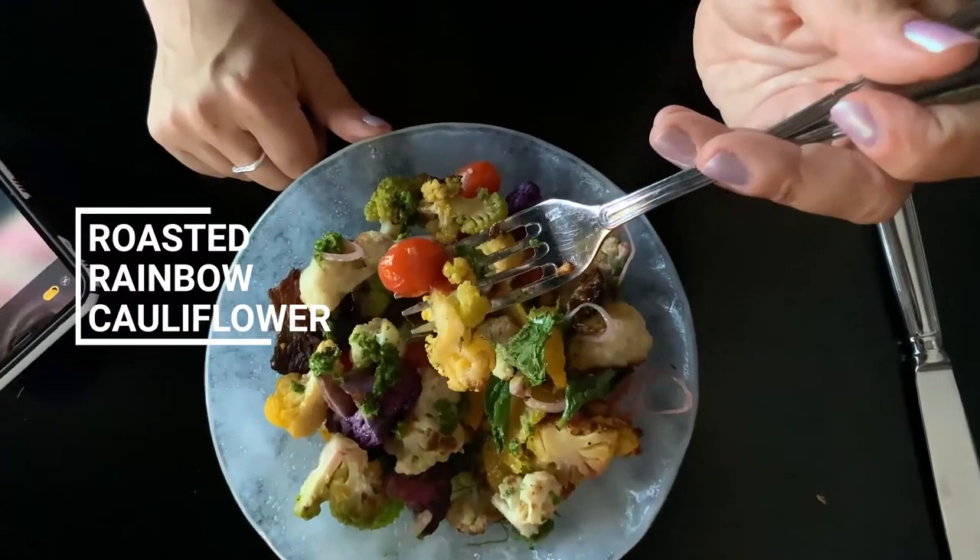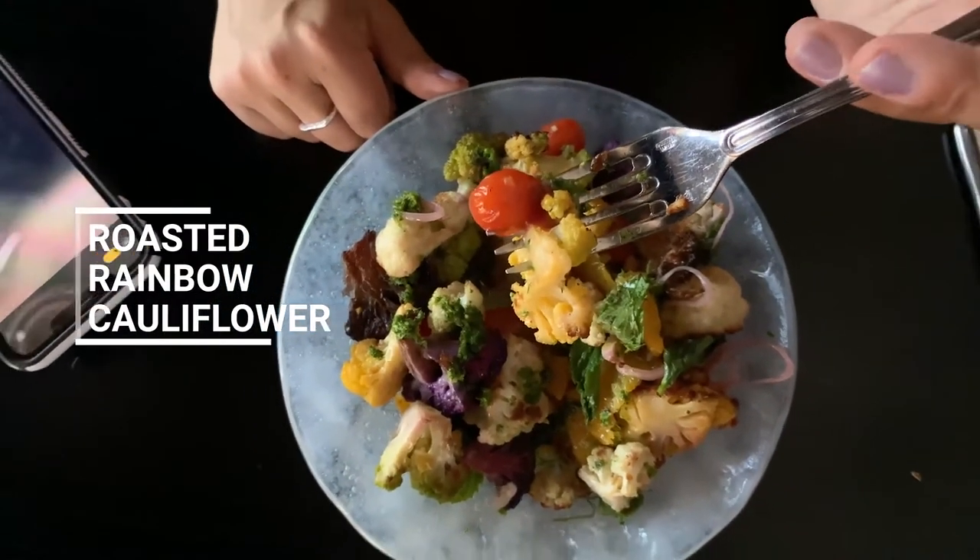This here is roasted rainbow cauliflower, and if you've ever been to Graffiti Bao in Las Vegas, which happens to be one of the best Asian restaurants in Las Vegas according to me in the Las Vegas Vegan Food Guide I did, chef has given it a little Italian twist on here. This roasted rainbow cauliflower has a vegan pesto sauce that's made with pistachio nuts.